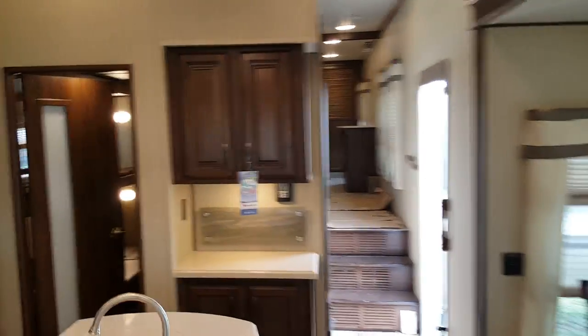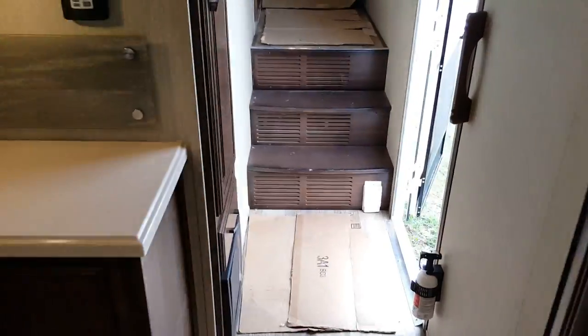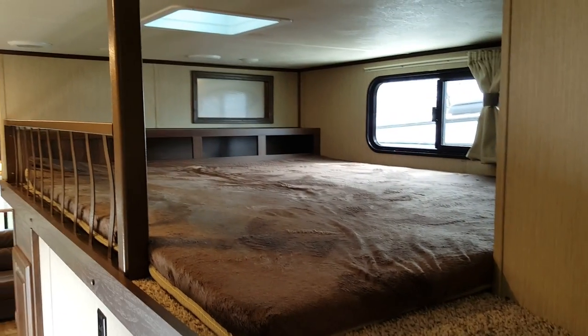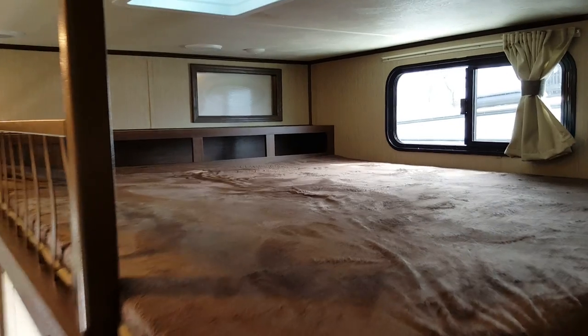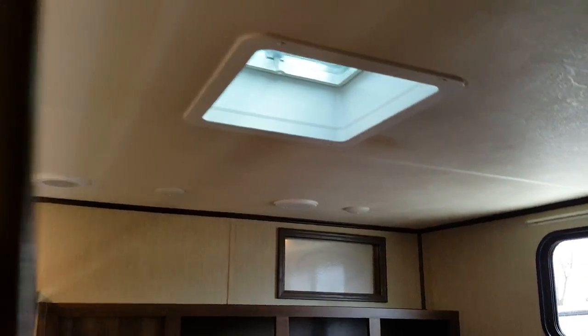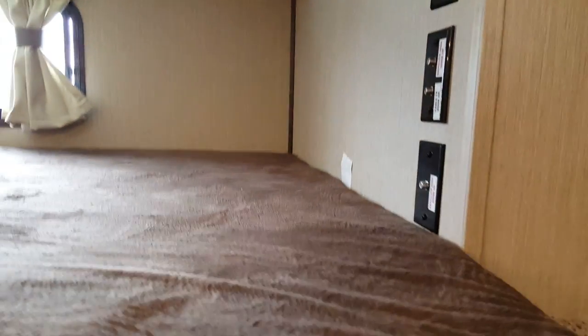The flooring is a wood grain linoleum — it's all one piece, very easy to clean, and gives you that hardwood look. The central vac is right below the stairs, which have wood treads instead of carpet. This one also has a loft bed above the bunk room with a built-in ladder that comes out so you can climb right up. There's a window up there and an accent window that goes through into the living area, plus a roof vent above. It's also pre-wired with cable and satellite hookup so you can add a TV in the loft bed area.